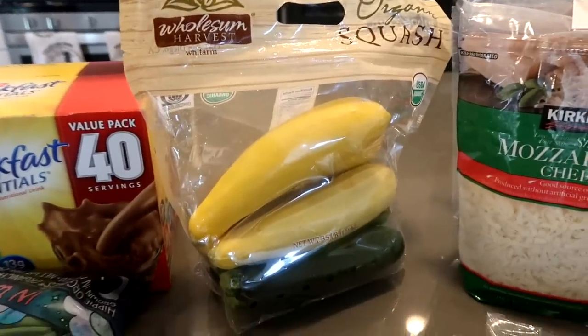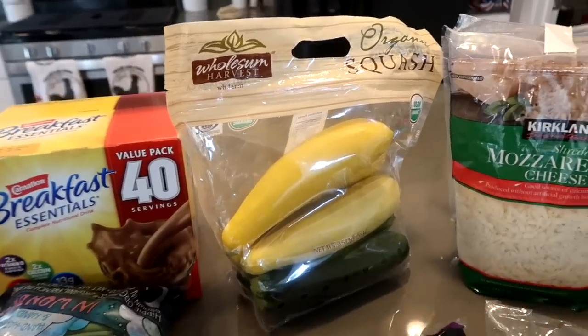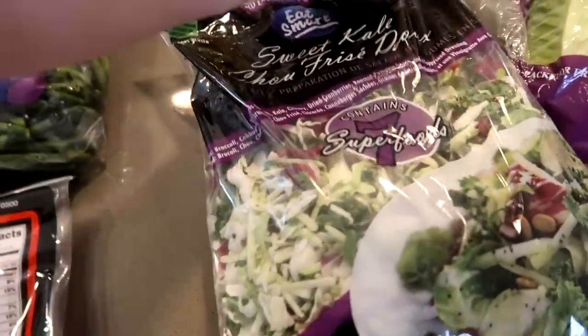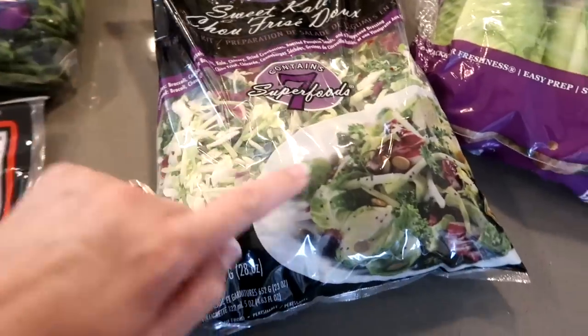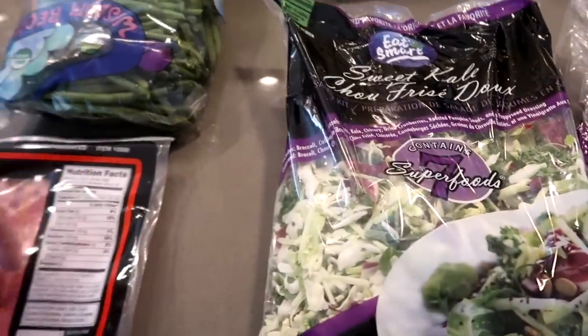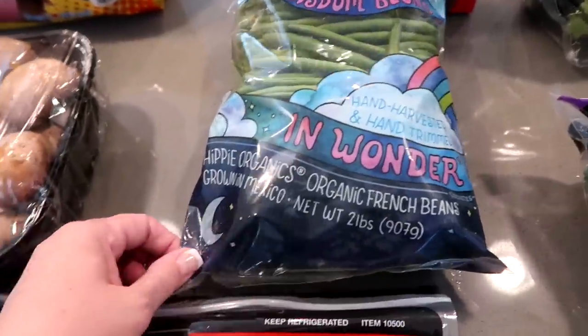We have zucchini and squash, and it's organic. I do love buying it like this from Costco. A big bag of the sweet kale salad — we love this salad, but we don't use the mix that's in it. We put our own dressing on it. It cuts the sugar. And then this big bag of green beans.